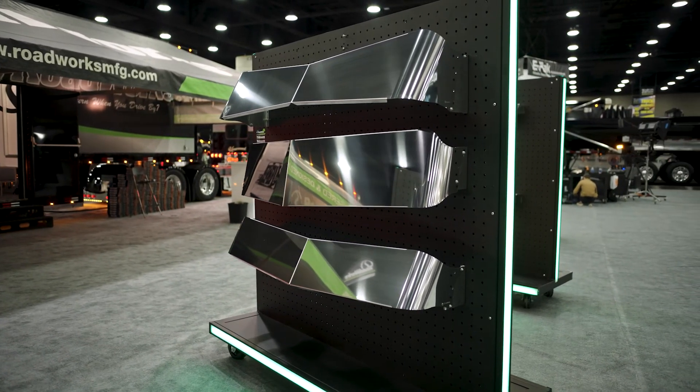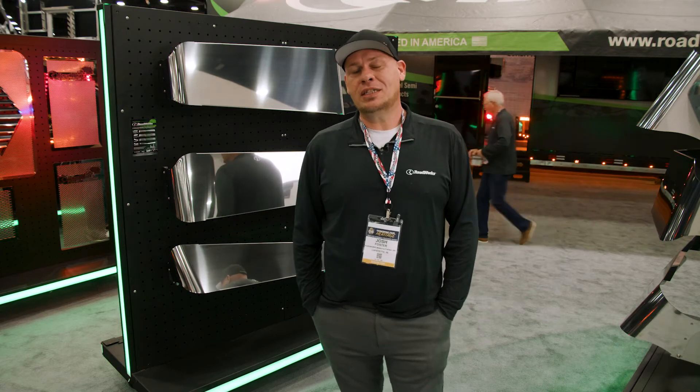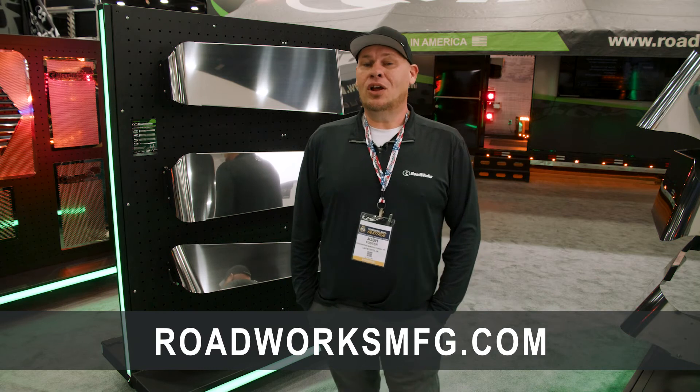For more information about the Intimidator visor series, visit roadworksmfg.com or see your local dealer. You can also find us on almost every social media platform.